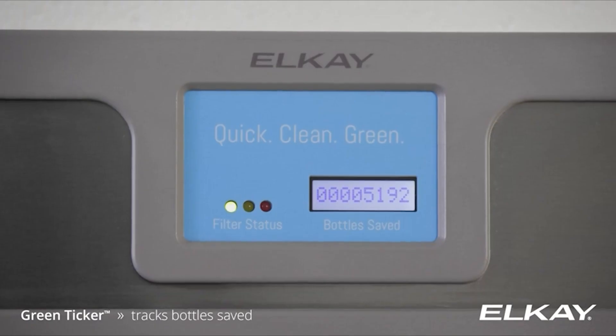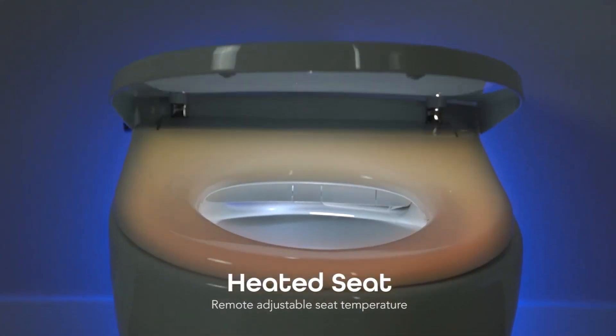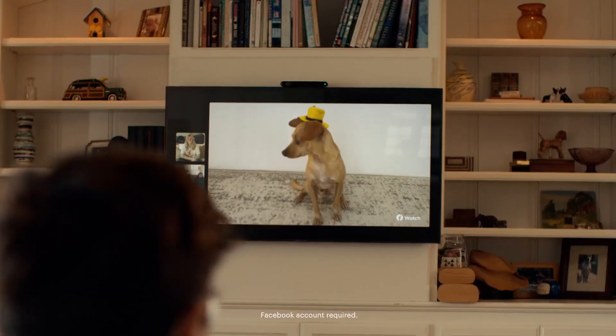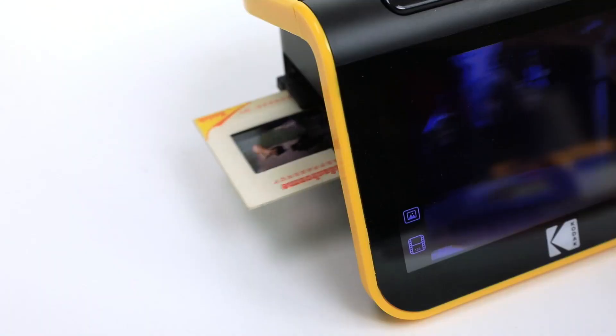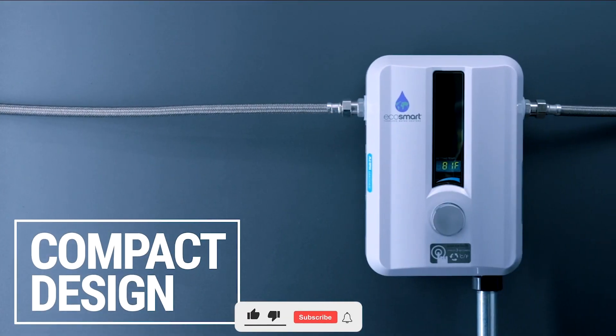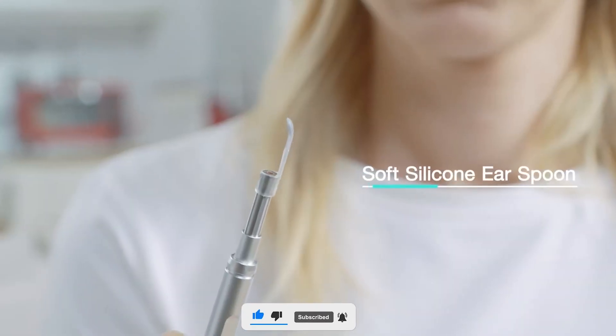Hey guys, welcome to our channel. We're dedicated to constantly bring you evolving tech gadgets that are being manufactured by creative minds out there to make life a little easier for you. In today's video, I'll be showing you 8 more of these incredible gadgets — you might need one yourself or as a gift to someone special. Kindly give this video a thumbs up and subscribe so you don't miss any of our updates.